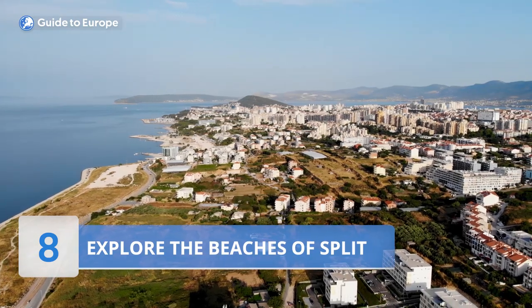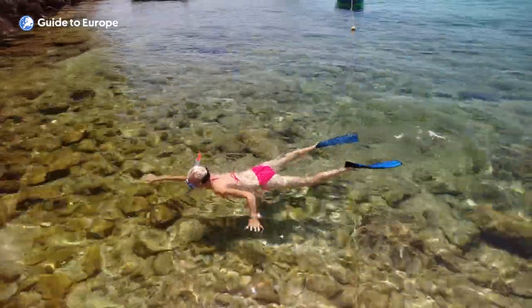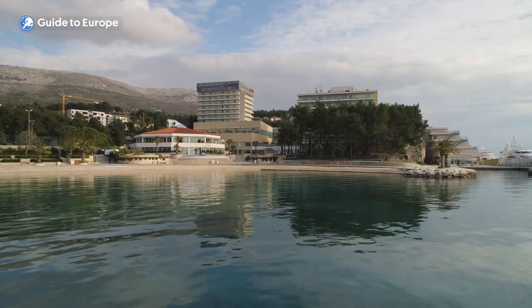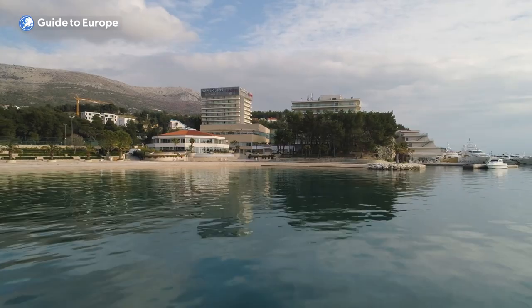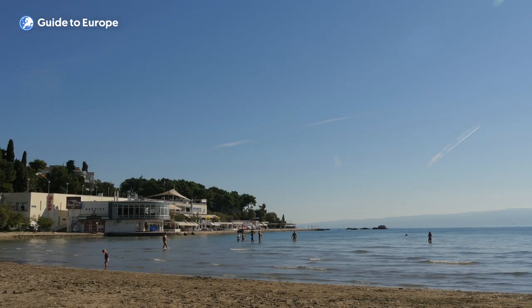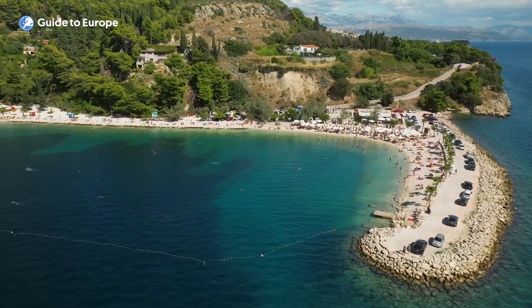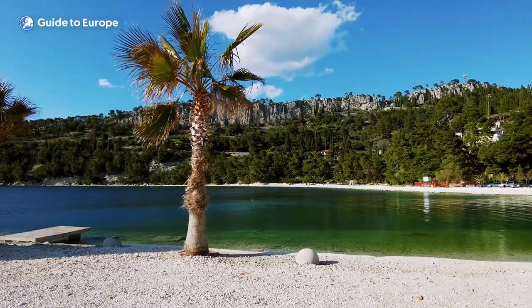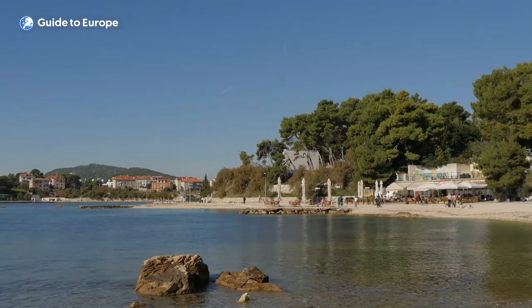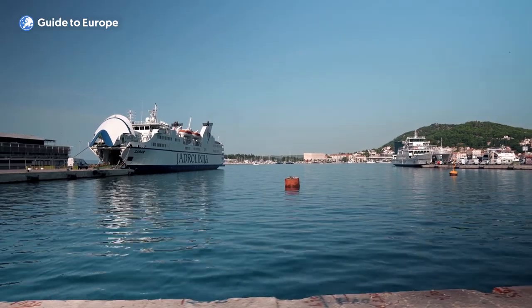Number 8: Explore the beaches of Split. Split boasts some of the most beautiful beaches in Croatia, perfect for swimming, sunbathing, and enjoying the crystal-clear waters of the Adriatic Sea. The most famous beach is Bačvice, located near the city centre — a sandy beach very popular with locals and tourists alike, ideal for families as the water is shallow and calm. Other great beaches include Žnjan to the east of the city, and Kasjuni Beach, located in a small bay to the west surrounded by pine trees, popular for snorkelling and diving.